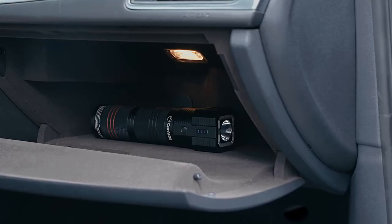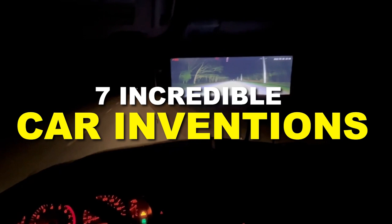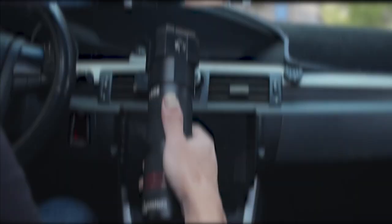Get ready to have your mind blown as we unveil not just one, not two, but seven incredible car inventions that will blow your mind. Get ready and secure your seatbelts for an unforgettable journey.